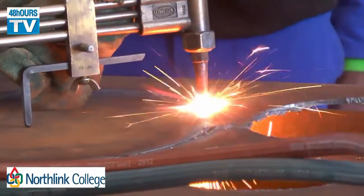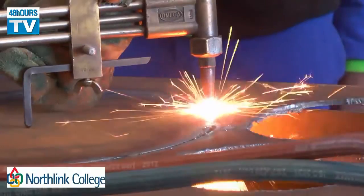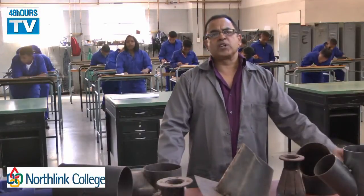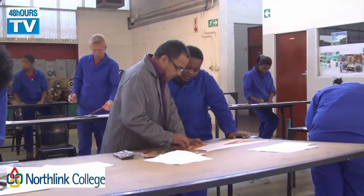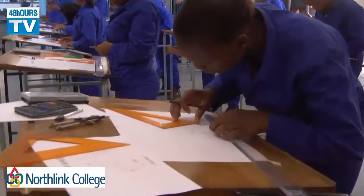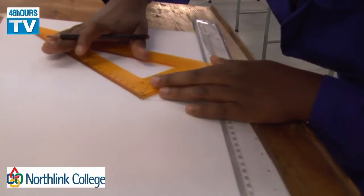They also do a lot of hand skills. At level three they go into an AutoCAD program, which is a computerized program. At level four it becomes a little bit more advanced, where they do CNC — computerized numerical control.